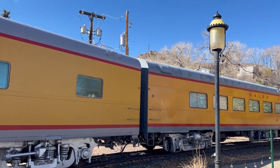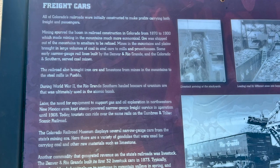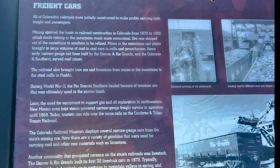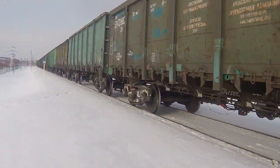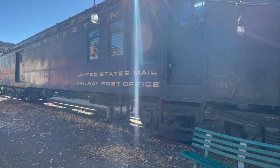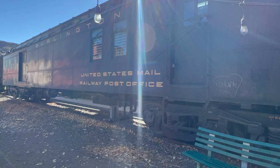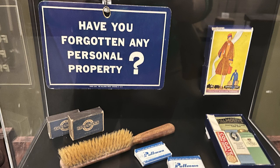Today, most of the trains that I see moving through the American West where I live are hauling cargo. They're bringing things to factories to make more items, or they're bringing things across the country to people like you and I who maybe ordered them online or through the mail. But back in the day, trains were the fanciest way to travel.